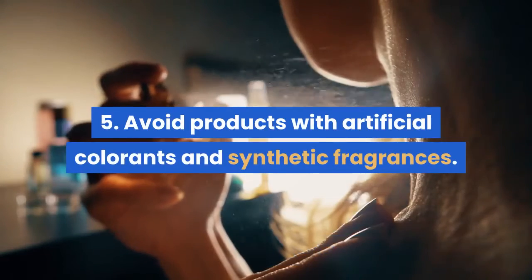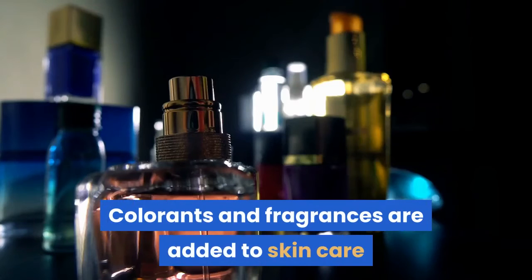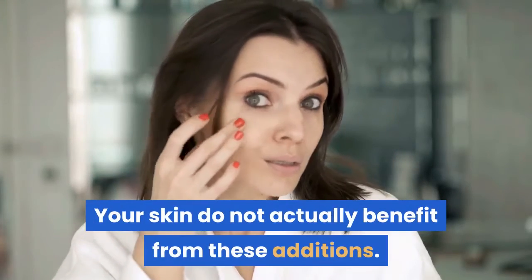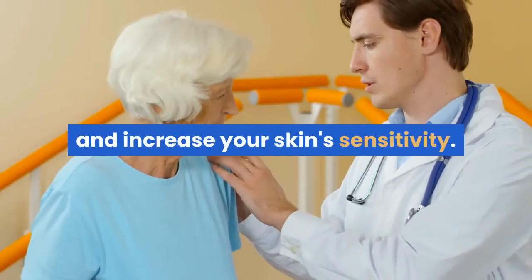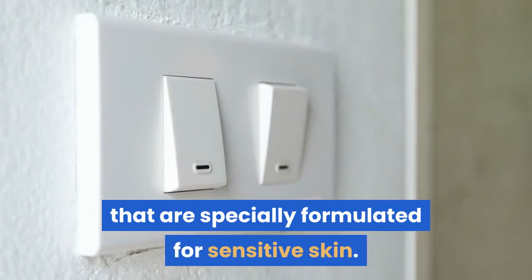5. Avoid Products with Artificial Colorants and Synthetic Fragrances. Colorants and fragrances are added to skin care products only for increasing marketing appeal. Your skin does not actually benefit from these additions. Often, they even cause allergic reactions and increase your skin's sensitivity. Aside from these tips, it is also a good idea to switch to skin care products that are specially formulated for sensitive skin.